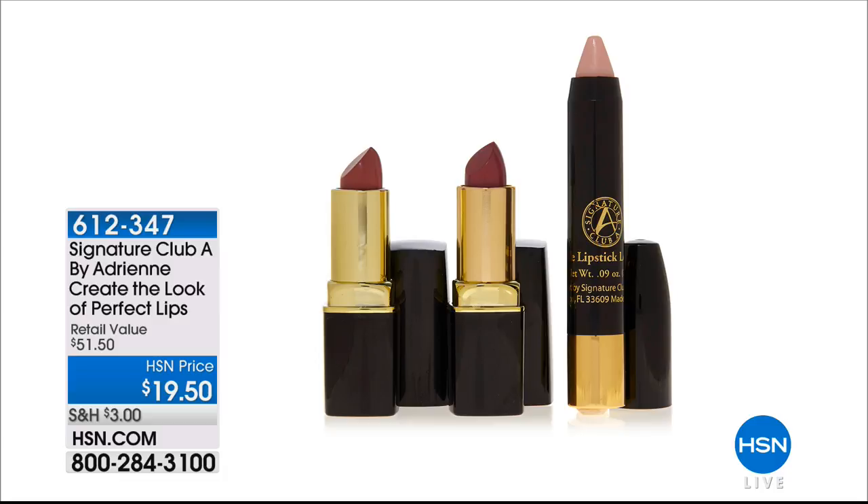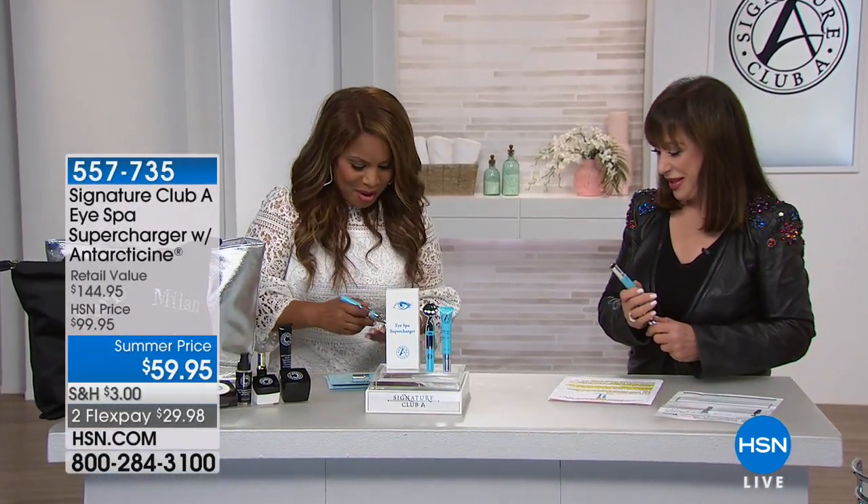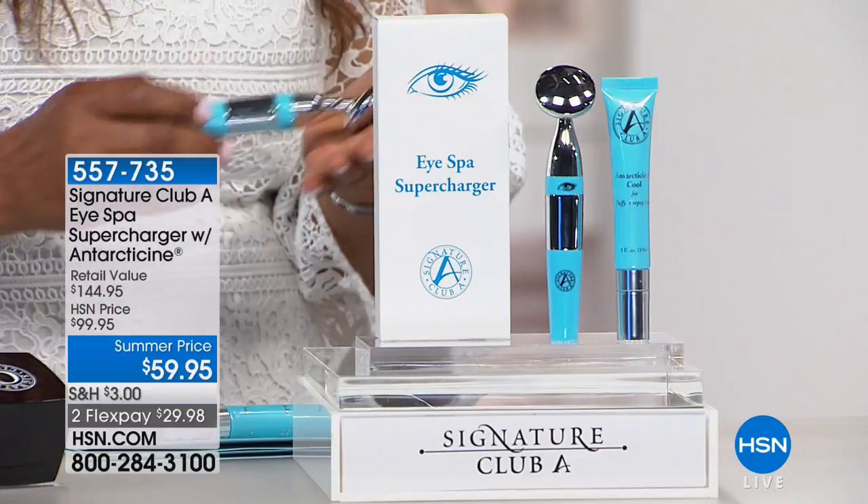We want to update everyone on our Create the Perfect Lips kit that we started the show with. We only have 400 remaining. You're getting two full-size lipsticks in perfect spring-summer colors hand-picked by Adrienne. Each lipstick normally sells for $18.50 — you're getting two for $19.50. But you're also getting that lip-lock stick. If your lipstick normally bleeds, if you've been a smoker, or if your lipstick doesn't stay put, these will glide on and stay put, filling every vertical line above your lips.